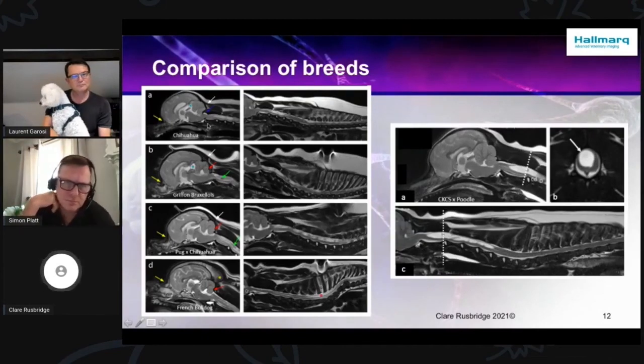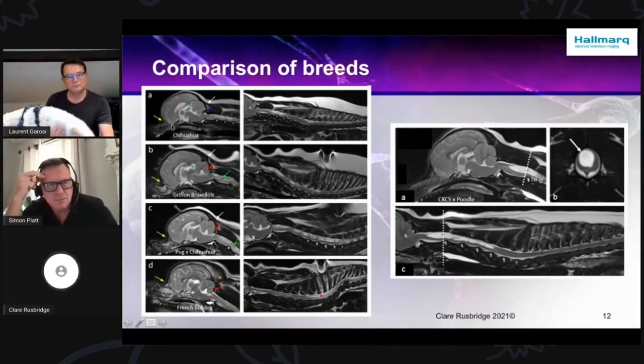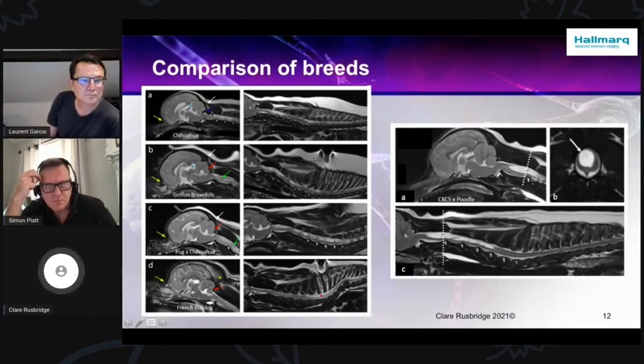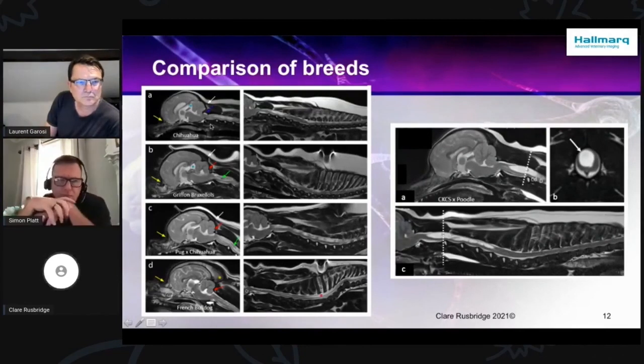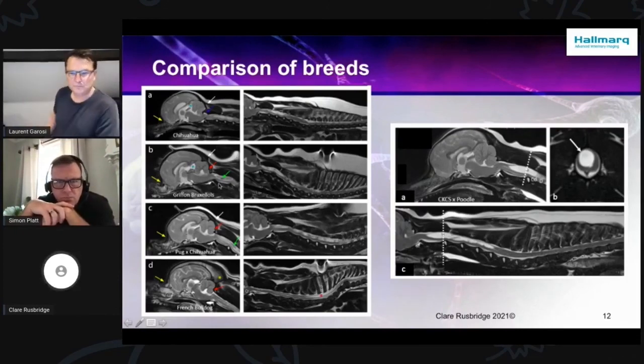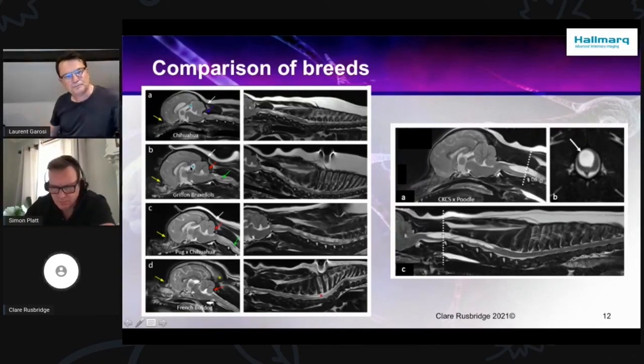In the Chihuahua, we again have this extreme brachycephaly. Eventually the olfactory bulbs are pointing down to the earth rather than out to the side. This extreme overcrowding is really a feature of these dogs. The cerebellar herniation may not be apparent because it can't actually get out. With extreme brachycephaly, the olfactory bulbs are really ventral, with complete absence of a nose.